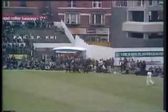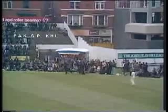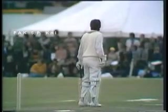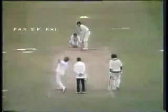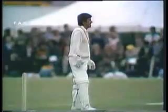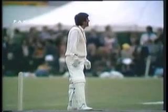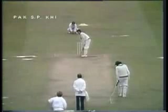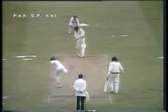Beautiful stroke again. Underwood just straying a fraction off line. Lovely shot — that really is a great stroke. He picked the length of that so quickly; it wasn't all that short.